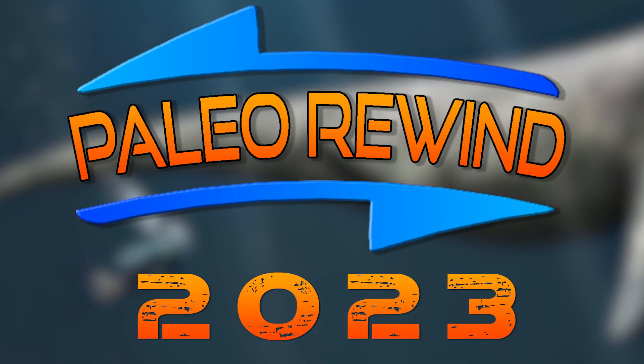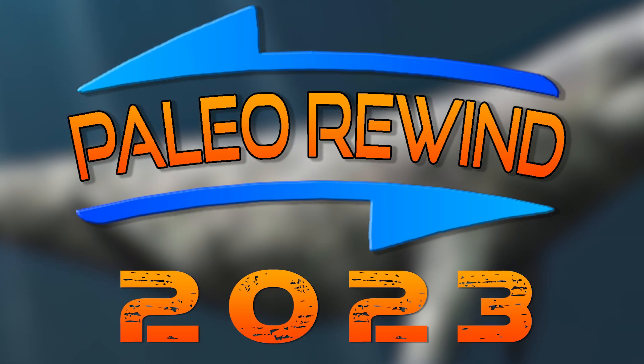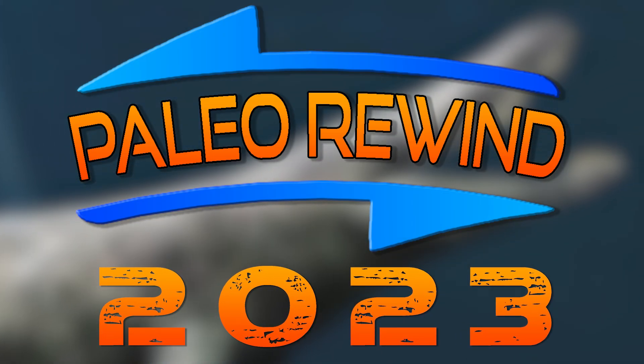That's why we paleo YouTubers come together each year to document the past 12 months of paleontological discoveries. Edge Science has very kindly invited me to be a part of this year's Paleo Rewind. This year I'll be taking a look back at the month of May 2023 — and wow, what a month. We had multiple Spinosaur papers published, plus evidence for some giant pliosaurs, a new saber-toothed cat, new Mosasaur, new Gorgonopsian, and more.